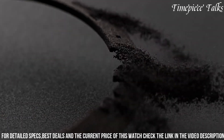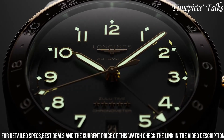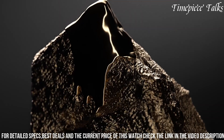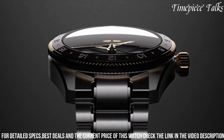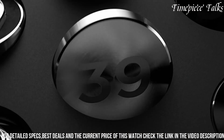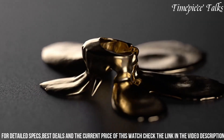Its matte black dial, adorned with SuperLuminova-coated Arabic numerals and hands, ensures optimal legibility in various lighting conditions. The standout feature of the Zulu Time is its ability to track a second time zone via a red-tipped arrow hand, adding practicality for globetrotters or pilots. Equipped with a self-winding caliber L800.4 movement, this watch promises remarkable precision and a power reserve of up to 64 hours.